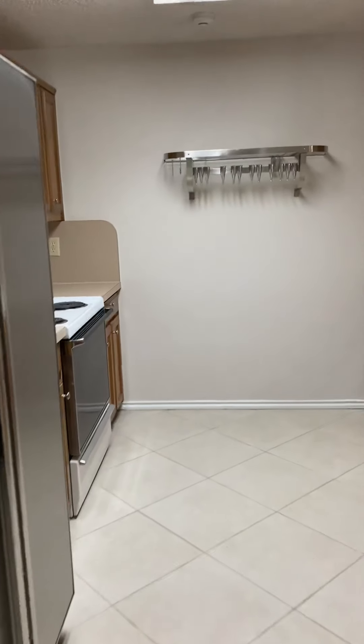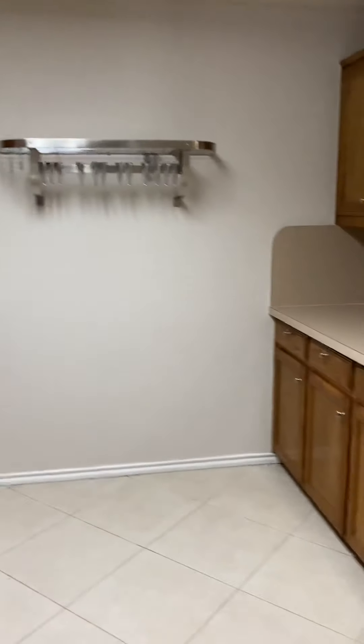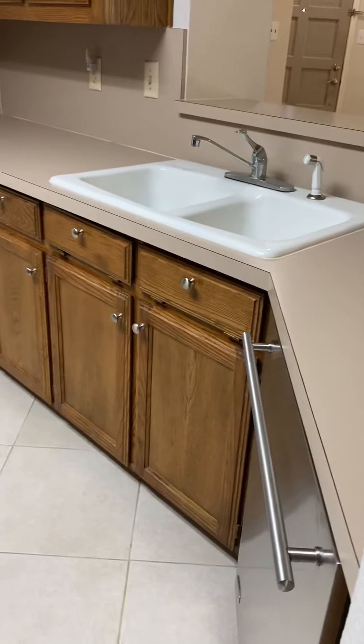Just coming back into the kitchen — appliances are all included. There's a built-in microwave and great pantry shelving.